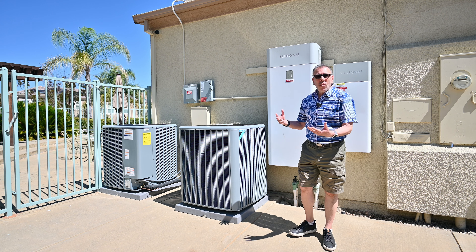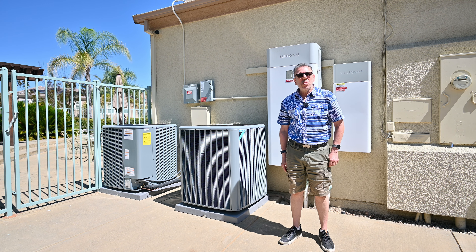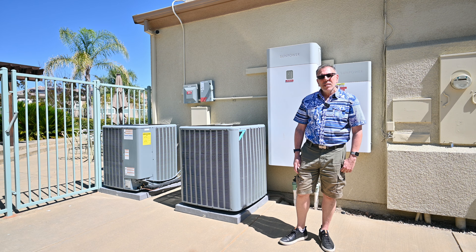I'm the owner of this house and we had two big units installed here. We have an old one, actually like 22 years old, and they're not as efficient, so we decided to replace them.